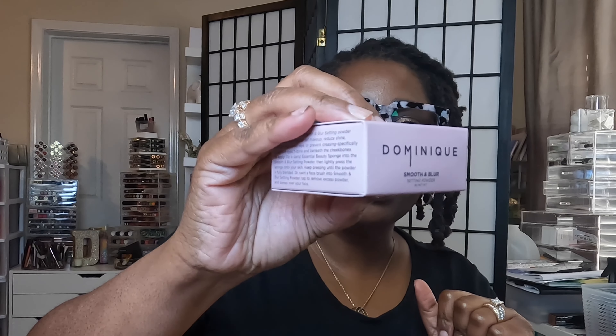So I got the Dominique Cosmetics Smooth and Blur Setting Powder. This is what it looks like, and the color is Rosita Brightening Pink. You can see it has a mauvey top with a gray undertone, and it is pink. They say this is really good for brightening under your eyes with that pink tone.